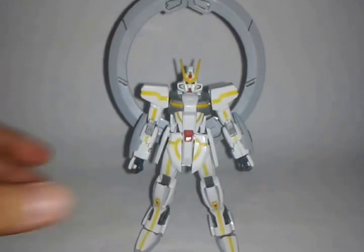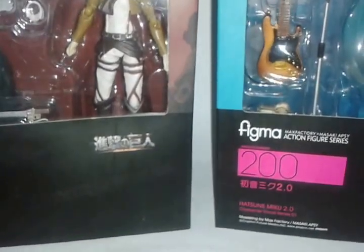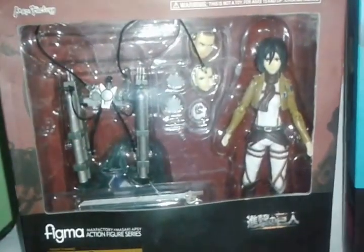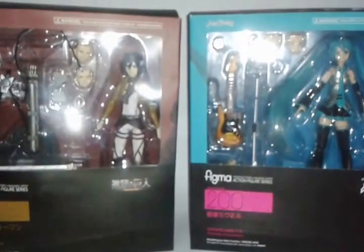Before I end this video, let me just put aside the Stargazer Gundam — because I got two new figmas today. These are not mine; they are from my friend Paul. He just provided me these two figmas so I can make a review out of them. Thank you to my friend for the support.